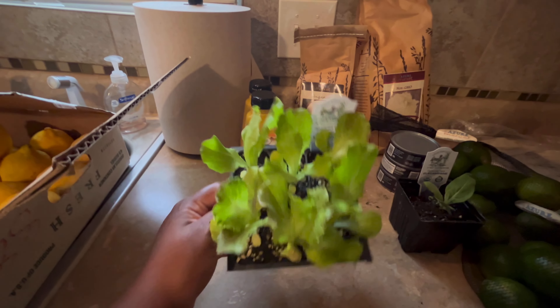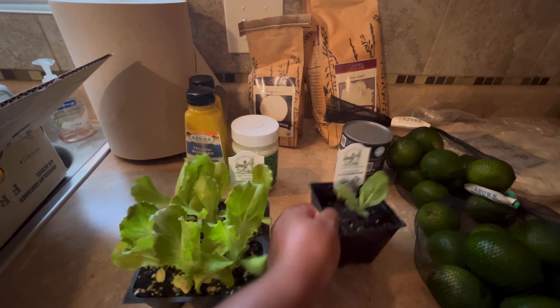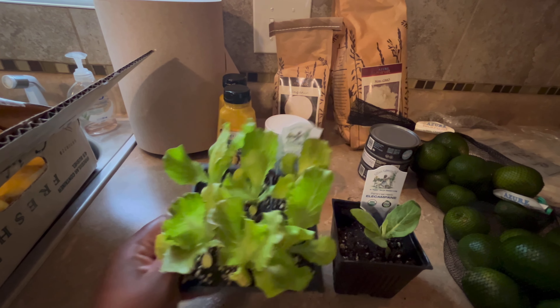I went ahead and picked up some lettuce plants because I was so over starting seeds, so I purchased these plants and they are in really good shape.